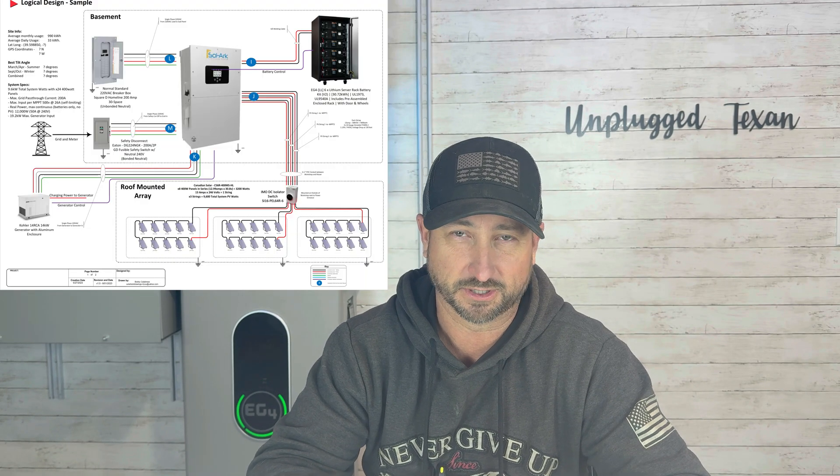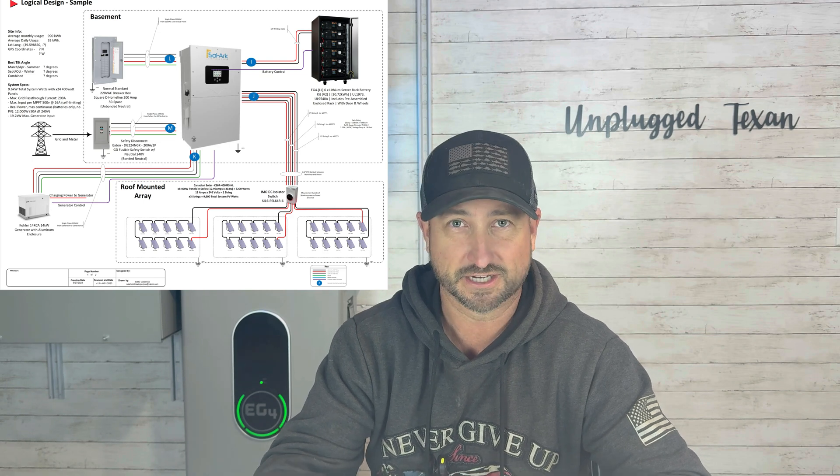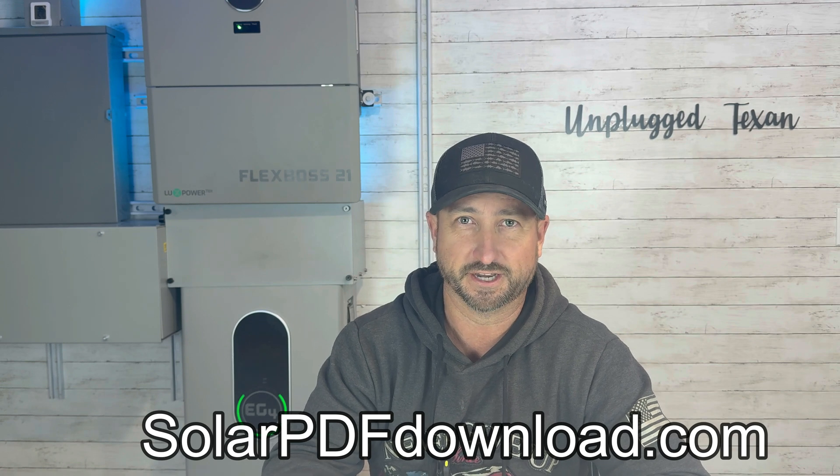If you're interested in seeing a PDF — a wiring schematic of how I did my solar system, including every piece of equipment I used for the install with links on where to buy them — you can download that by going to solarpdfdownload.com and it's free.